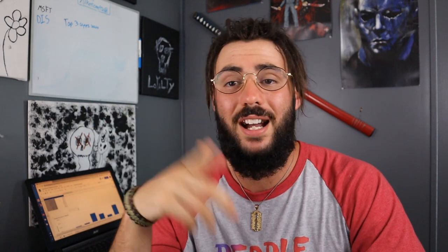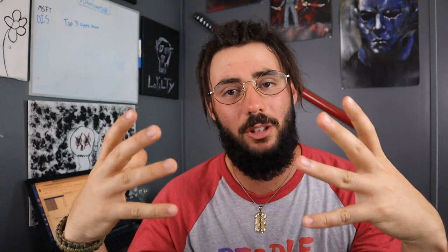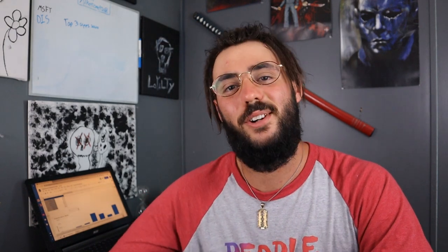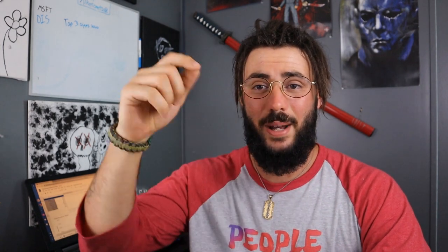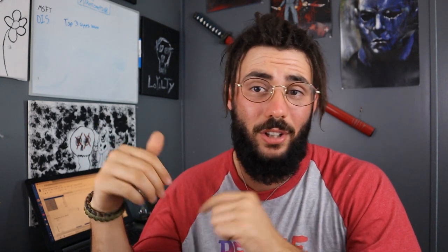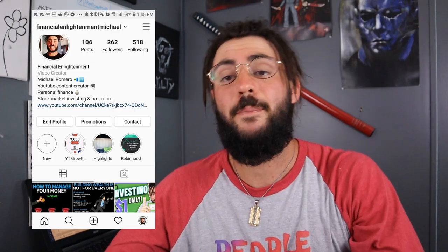I hope you found value out of this video. Go ahead and smash that thumbs up button for the YouTube algorithm — it really helps this channel grow. Thanks for getting us to 455 subscribers last month. Let's see if we can get to 500 by the end of April. Take advantage of the affiliate links below, and if you want that free ebook, send me your email in the comments or through my Instagram. All right guys, stay safe out there and have a good day.